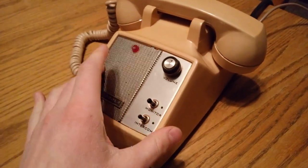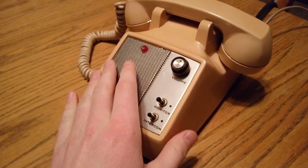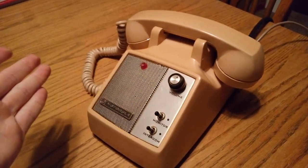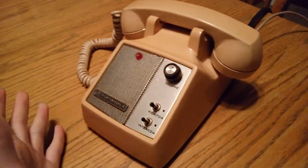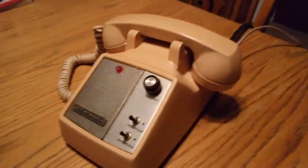I will be making a second video taking this thing apart to replace the cord so I can hook it up to the phone tester and see if it works. If it doesn't, I'll have to do some more fixes. So yeah, I guess that's it — well, actually before I go, let me show you the bottom half.